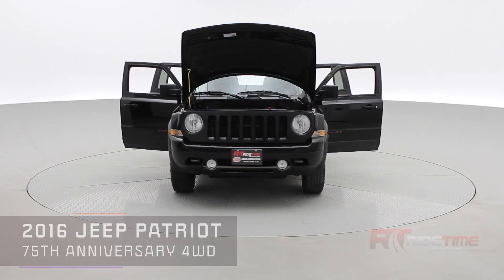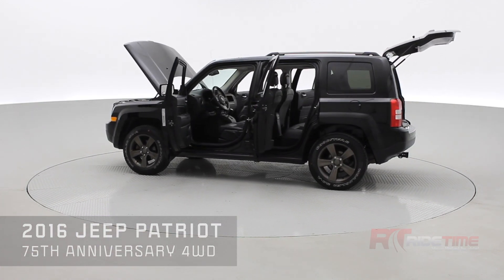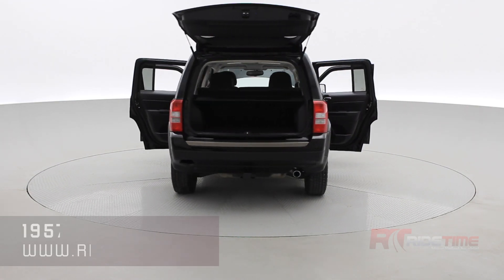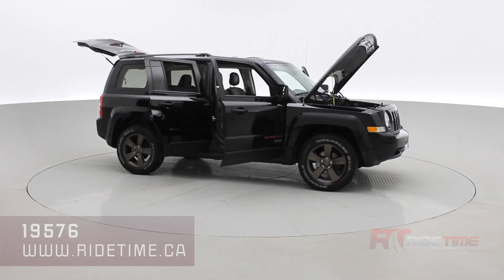Enter the stock code number 19576 to check out the pictures of this vehicle. Here at Ride Time we update our inventory daily, so be sure to subscribe to this YouTube channel and stay up to date. We also deliver worldwide. Thank you very much for watching and we'll see you in the next one.